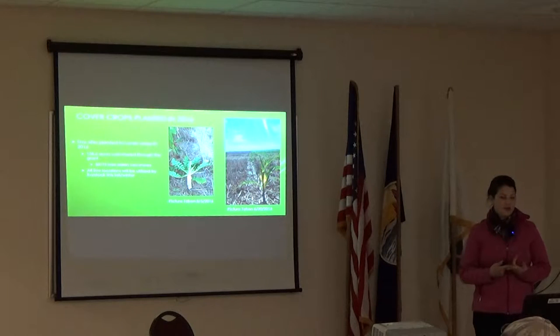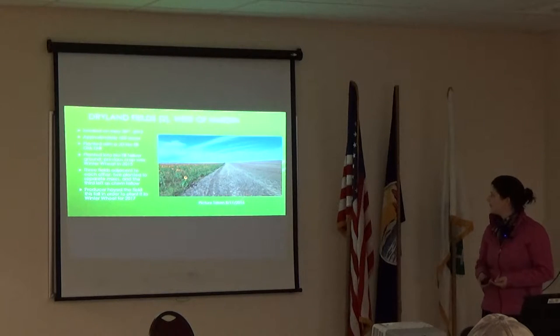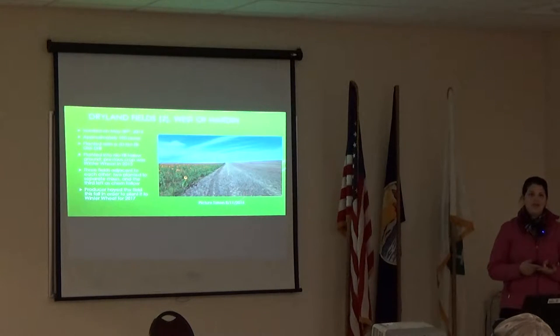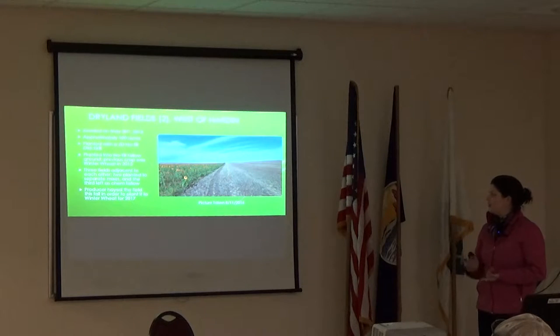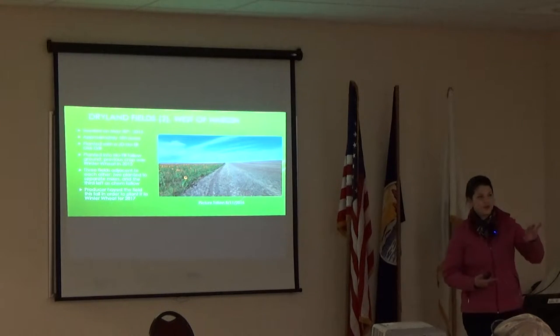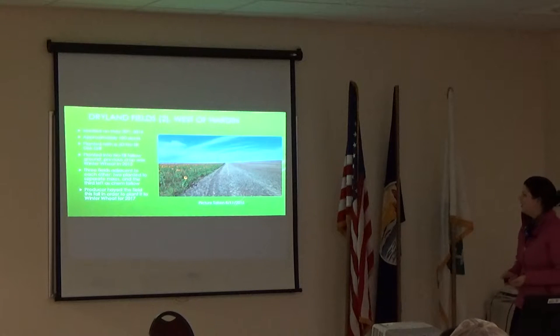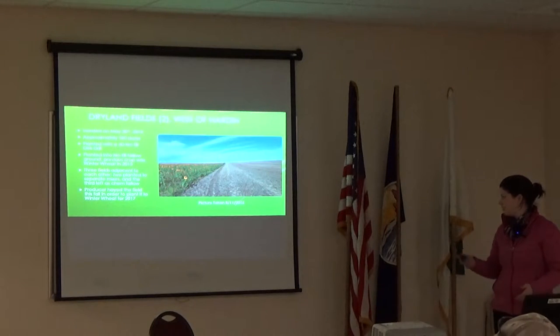All five of these locations are going to be utilized by livestock in one way or another this fall or winter. This first one: we had a couple of dry land fields west of Hardin. It was seeded on the 30th of May, about 100 acres, planted with the John Deere no-till disc drill into no-till fallow ground. The previous crop was winter wheat in 2015. Essentially three fields next to each other — two planted to different cover crop mixes and the other left in chem fallow. Evan will talk more about this because we did a soil moisture sensor study on it. The producer hayed this field this fall in order to get it planted back to winter wheat to harvest in 2017.